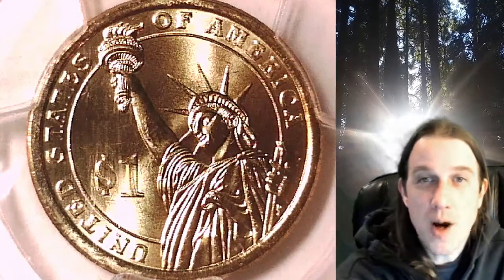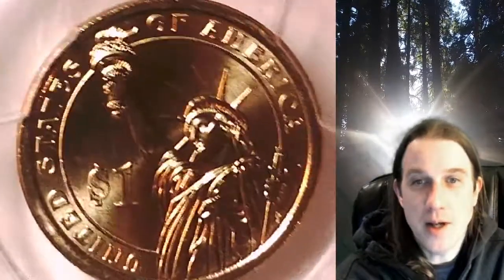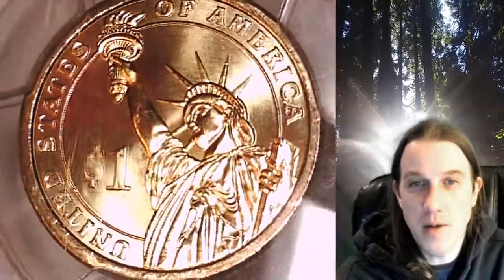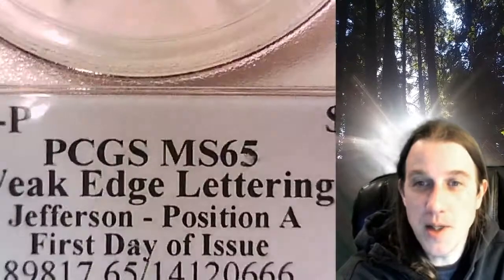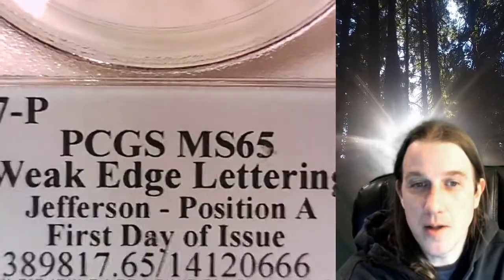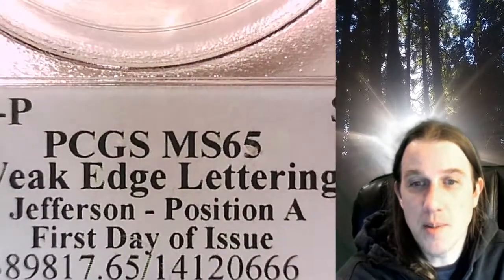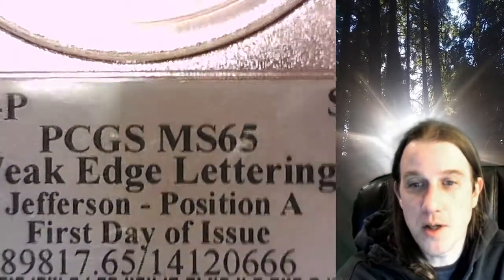Welcome to Time Traveler's Coin Exchange. The next coin we're going to take a look at is a 2007P Presidential Dollar. This is a business strike coin from the Philadelphia Mint. It has been graded by PCGS and they graded it at Mint State 65. This is a Mint Error with weak edge lettering. It features President Thomas Jefferson and the coin is in position A.